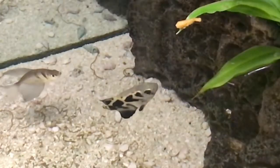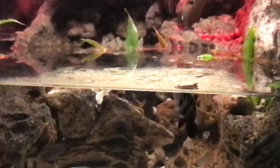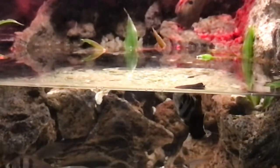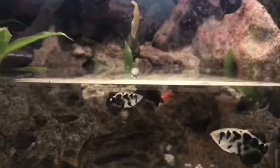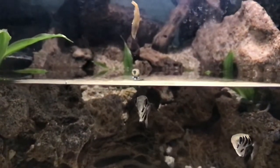In my last video, I showed how archer fish have to practice, practice, and then practice some more before they can actually get a bite to eat. In the meantime, they still need to eat, and the food is still out of reach. Or is it?